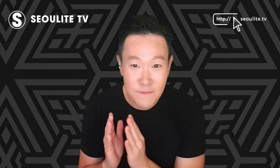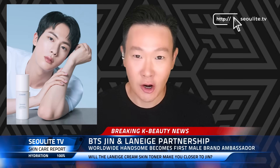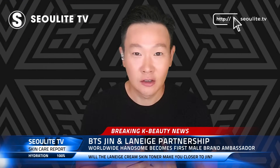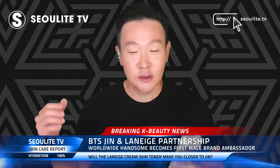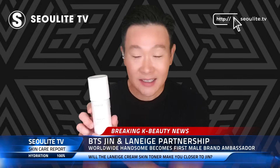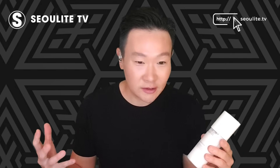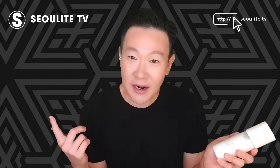BTS Jin has become the first male brand ambassador for one of Korea's major cosmetics and skincare brands, Laneige. He came out of the gates swinging, and this was the bat — it is the Laneige Creamy Skin 2-in-1 Toner. Is it any good? We're going to get into it. What are some of the alternatives? Would I buy this? I've used this for a few days, and I want to share my thoughts on this brand partnership and the actual product, because we got to make sure that this is a good product for our BTS Jin.